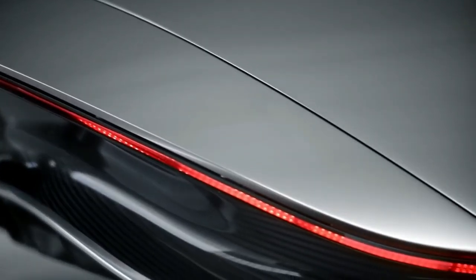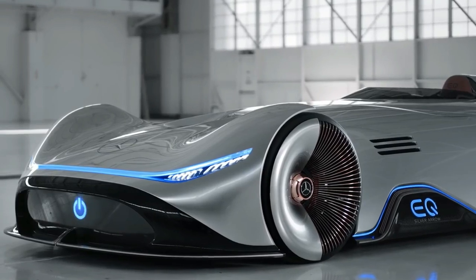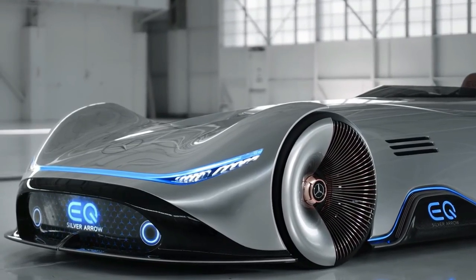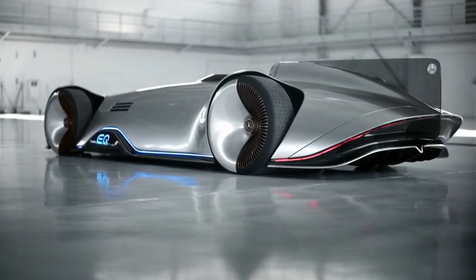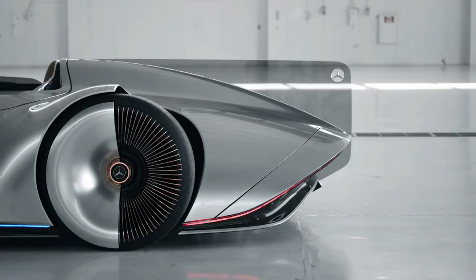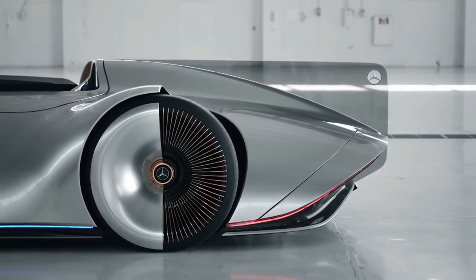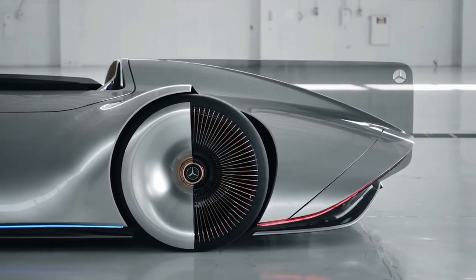The Mercedes EQ Silver Arrow, as best defined by The Verge, combines traditional elegance with electric capabilities. Other attractions include a forward-folding driver's cockpit, non-rotating hubcaps, 168-spoke lightweight aluminum wheels, and two extendable rear spoilers for air-braking.